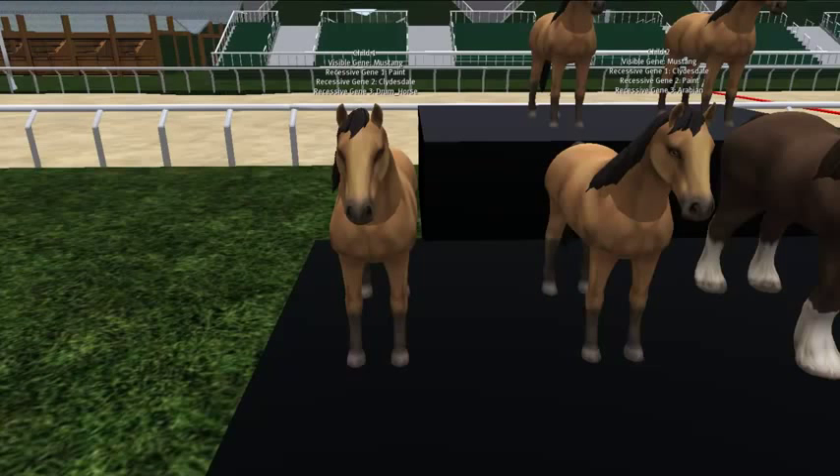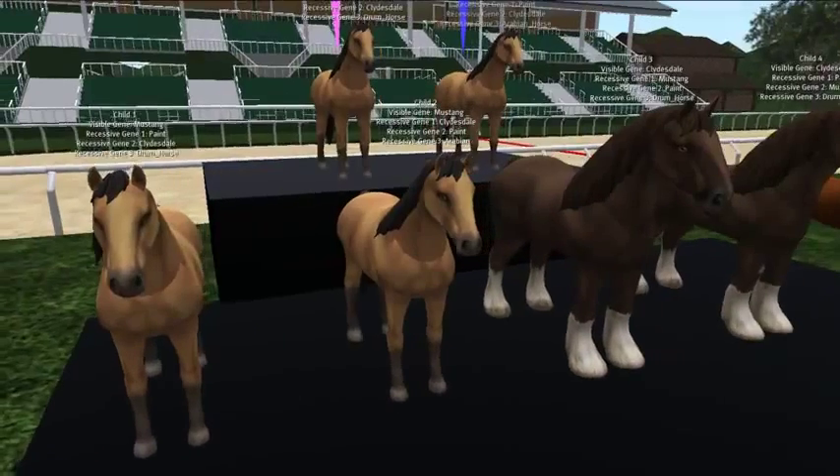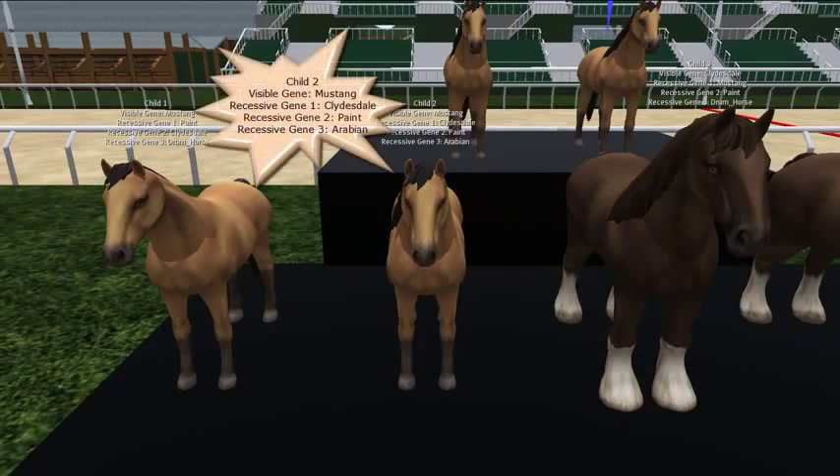Let's go to the second child. We mated the parents again and they had another child — again a Mustang. The Clydesdale came in again because both parents are carrying it, so it's probably going to be passed on, though not guaranteed. In this case, paint is there but now we also have the Arabian passed as a recessive gene, and that came from the father.